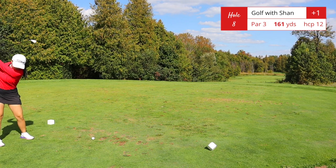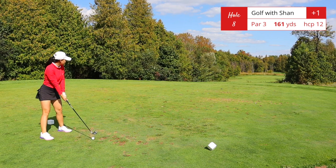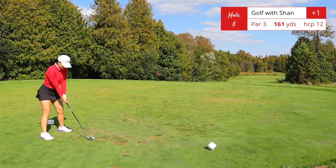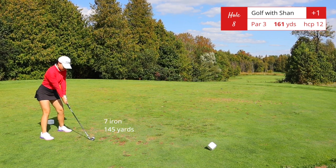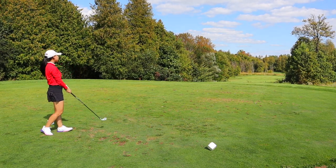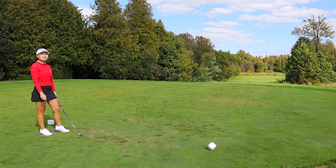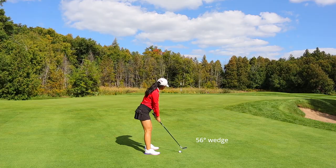Hole number eight, par 3, 161 yards. There is an elevation change here — the green is below the tee deck level. I would only club down one club, so I actually took a seven iron here, which is like one and a half clubs down, and I didn't hit the perfect shot but I definitely left it short of the green.